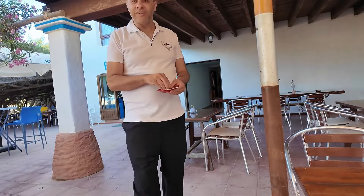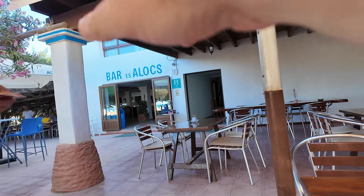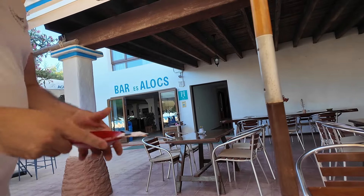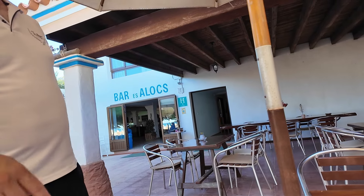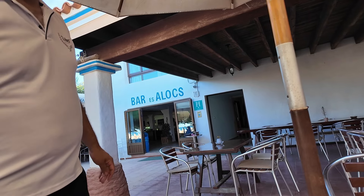Hola - say hello to the camera. How do you pronounce this bar? The name is Alos - Alos Bar. Bar Es Alos. Lovely place, isn't it? Thank you. Have you worked here long? Have you been here long? He said 64 - 1964.